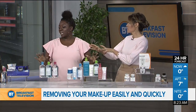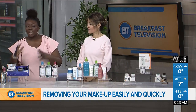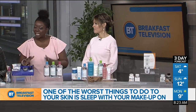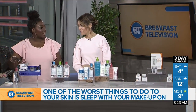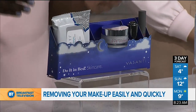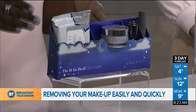Let's go for the lazy fast fix first. So this is for when you just don't have the strength to stand at that sink and wash your face — right at the end of a long day when you just don't have the energy. Vasanti has created a four-step nighttime skincare routine called Do It In Bed. It's a kit you can leave on your nightstand and remove your makeup while in bed.